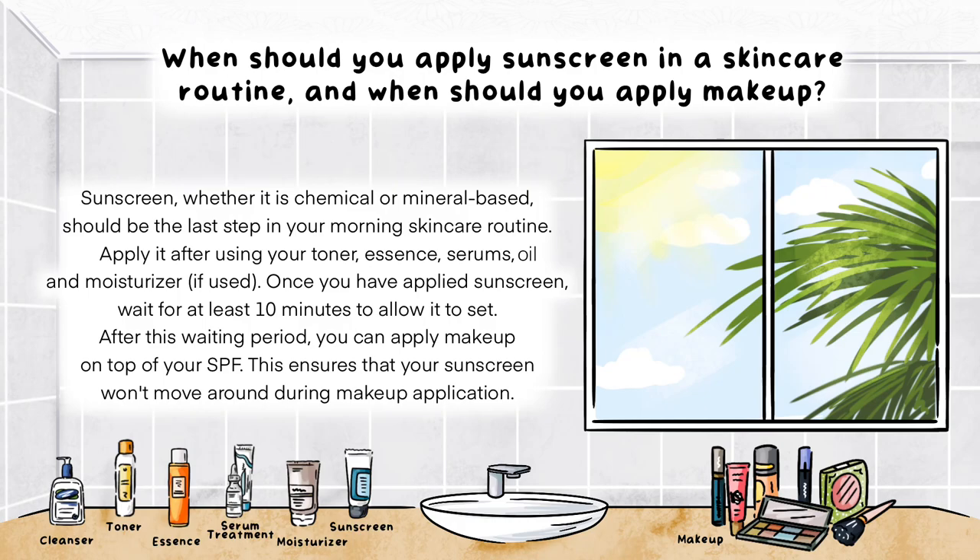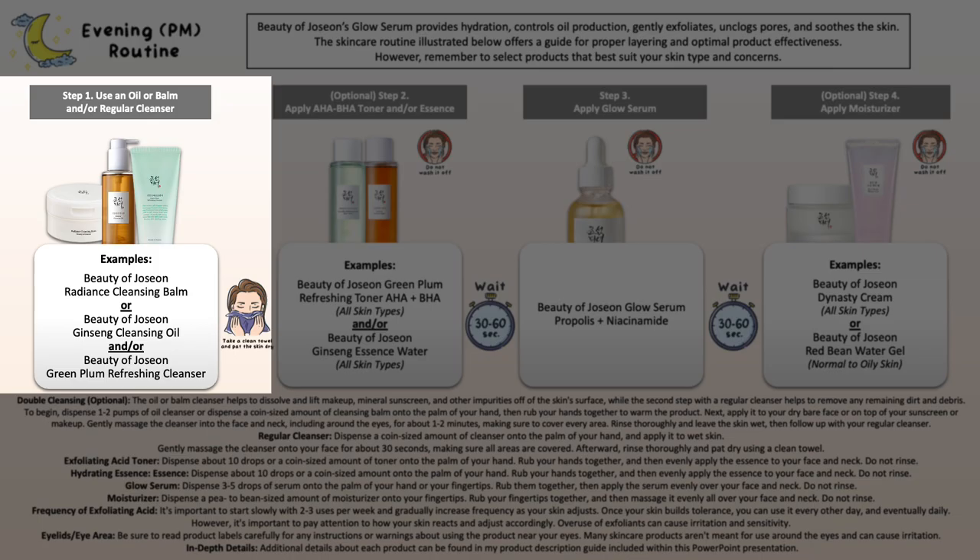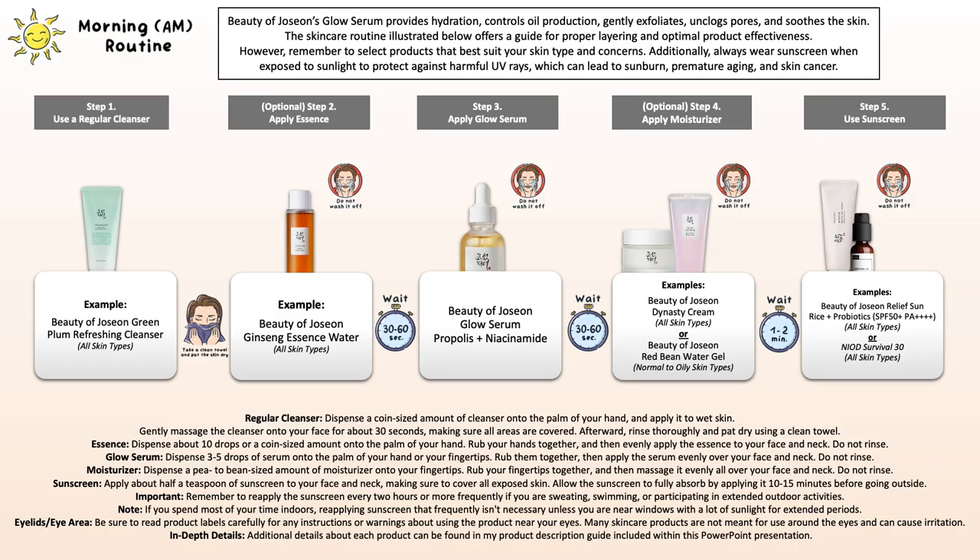Remember, if you're someone who likes to wear makeup, let your sunscreen set for 10 to 15 minutes before moving on to your makeup application. As for the evening skincare routine, remember there's no sunscreen needed. You may want to adjust your cleansing step — when using Beauty of Jozen's sunscreen, that one comes off with the Green Plum Cleanser.